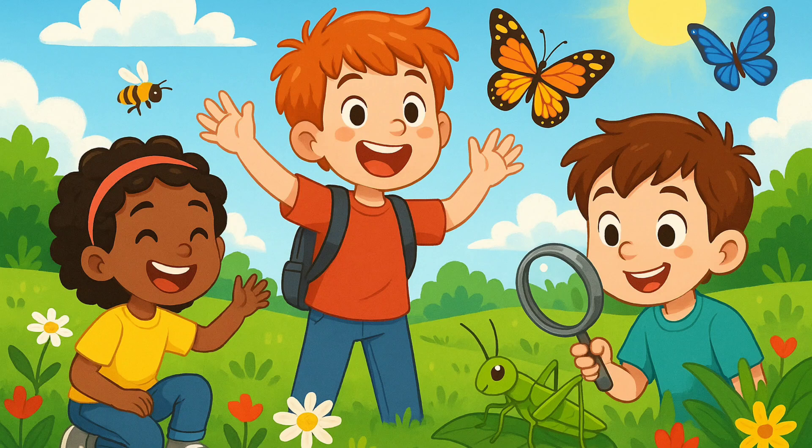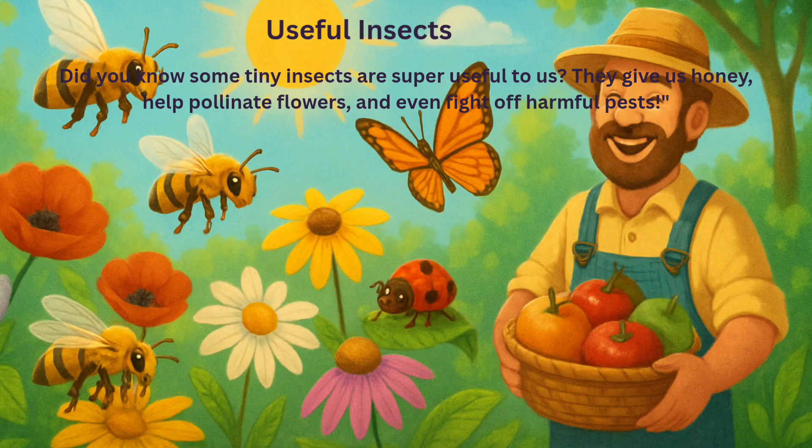Good insects — our little helpers. Did you know some tiny insects are super useful to us? They give us honey, help pollinate flowers, and even fight off harmful pests.